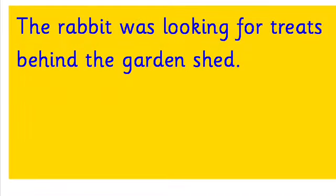We've got another sentence here. I'd like you to pause the video, have a little look at it, and then we will read it together. So pause the video now. The sentence reads: 'The rabbit was looking for treats behind the garden shed. The rabbit was looking for treats behind the garden shed.'